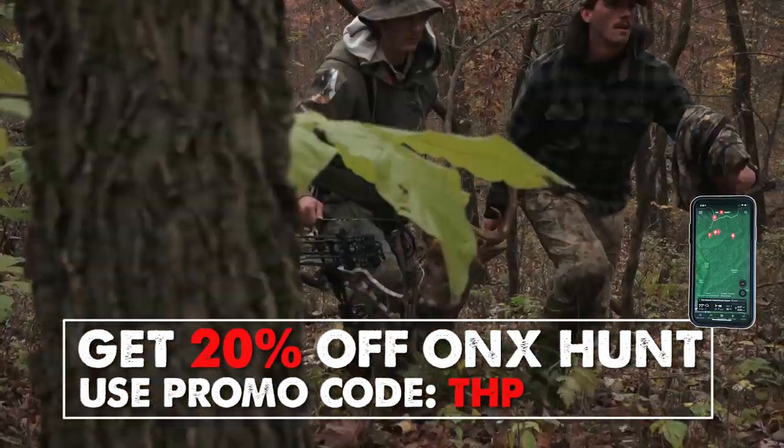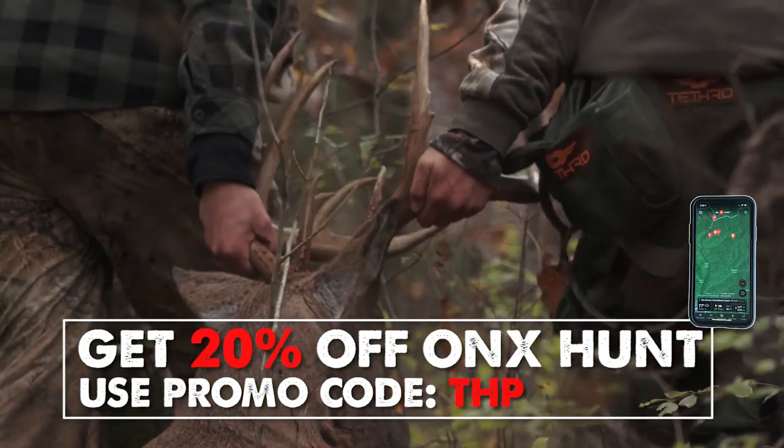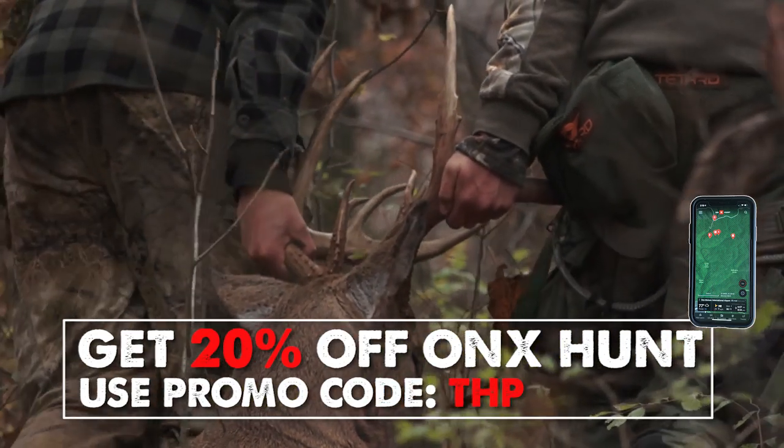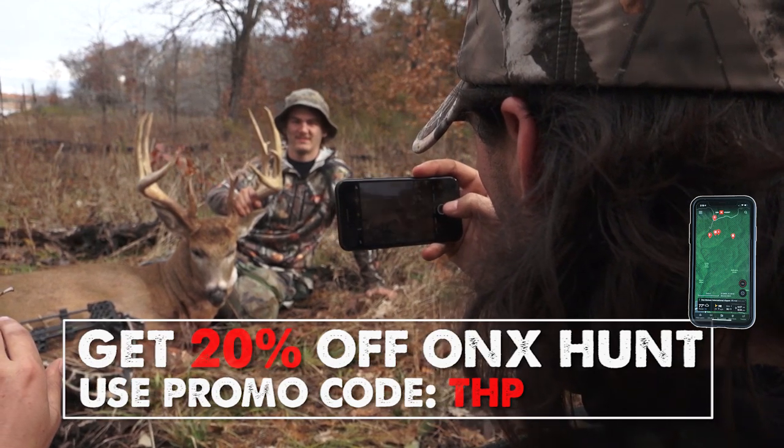Mindy's behind the camera holding a microphone and she's going to help moderate. We're going to get off and running here. Also want to remind everybody: if you do not have the Onyx Hunt app on your phone or computer, you can get it and save 20% at onyxmaps.com — use the promo code THP, all caps.